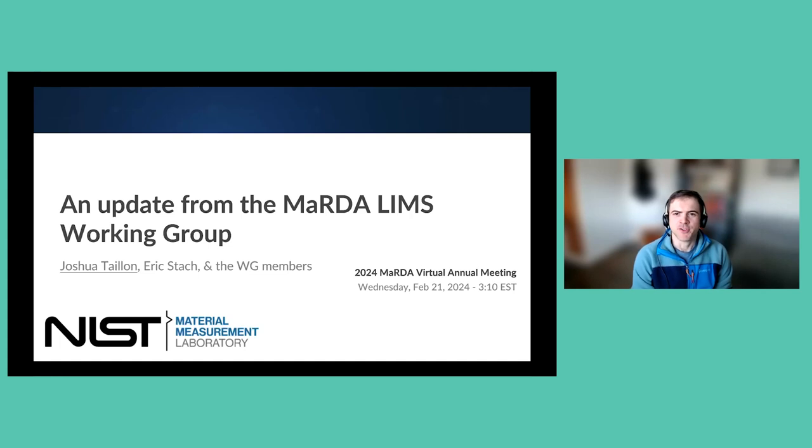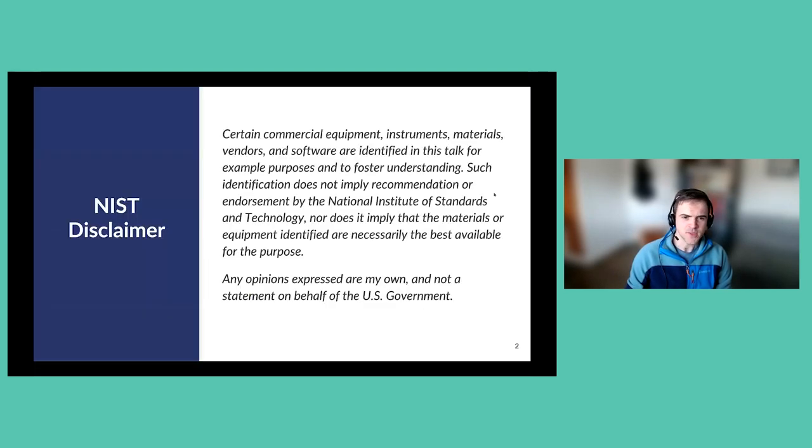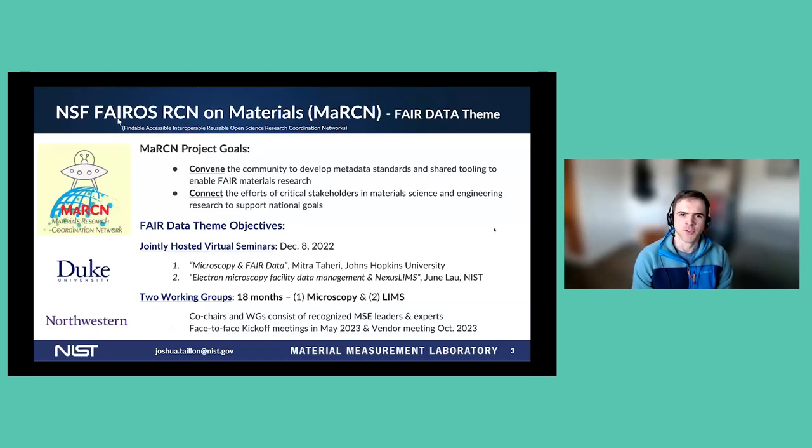Good afternoon, good morning, wherever you are. My name is Josh Talon. I'm a research engineer at NIST, working in the Office of Data and Informatics within the Material Measurement Lab. I'm presenting on behalf of one of the MARTA working groups recently established through the Martian effort that Laura was mentioning. I'm presenting on behalf of my co-chair Eric Stock, as well as all the working group members. A standard disclaimer from NIST: opinions are my own, not the government's.